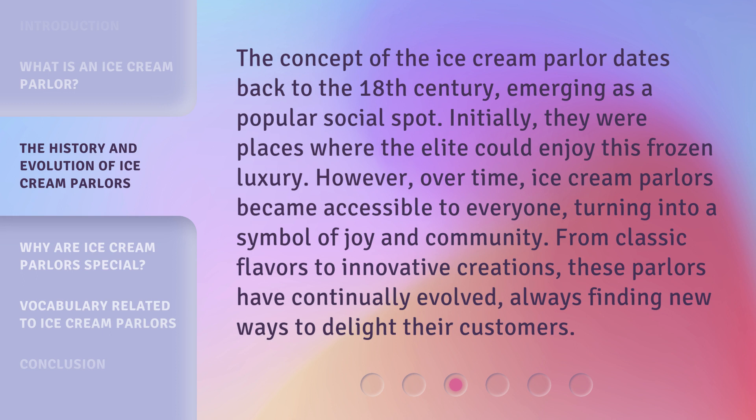The concept of the ice cream parlor dates back to the 18th century, emerging as a popular social spot. Initially, they were places where the elite could enjoy this frozen luxury. However, over time, ice cream parlors became accessible to everyone.